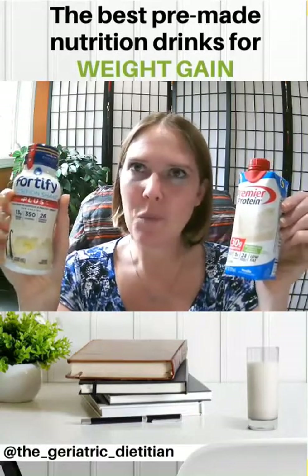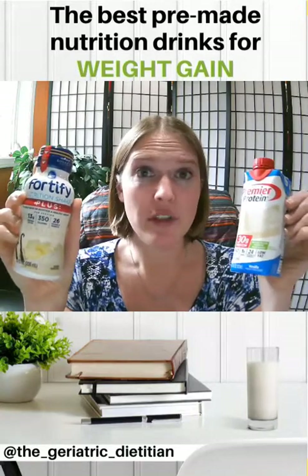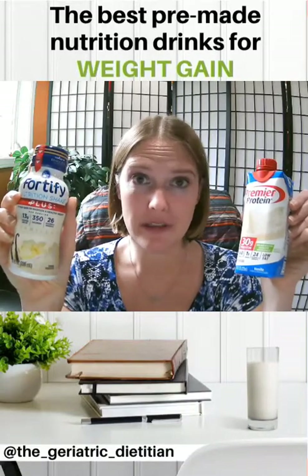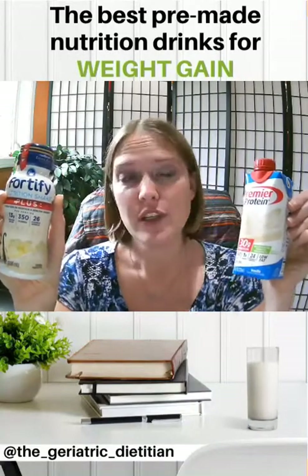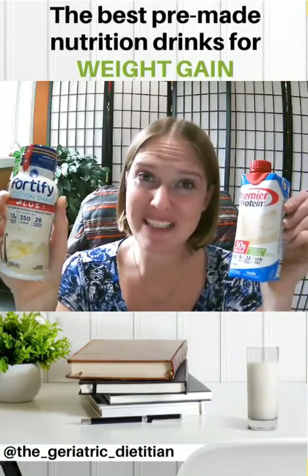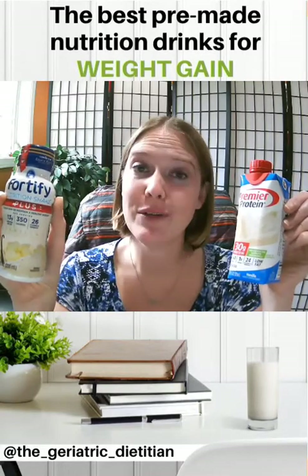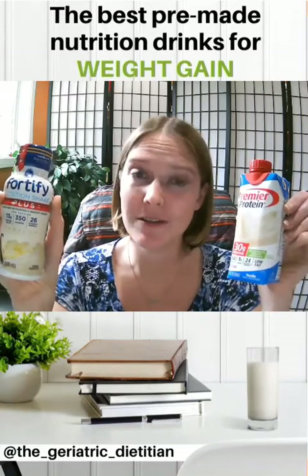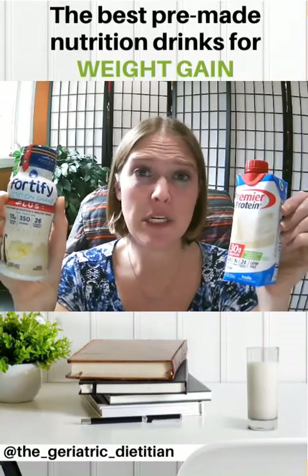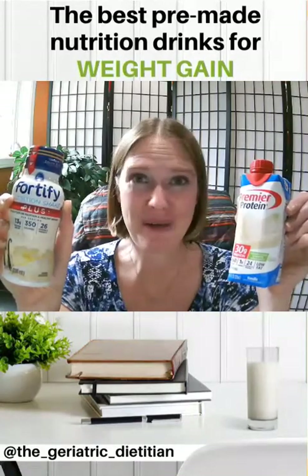So what I want to talk to you about is: if you need to go buy a pre-made nutrition shake, what is the best one to buy to stop unintended weight loss in older adults and promote weight gain? When an older adult is losing weight unintentionally, they're losing muscle. When they're losing muscle, they're losing their independence. This means increased trips to the hospital, increased fall risk, and risk of early death. So this is a really bad thing — we want to stop it at all costs.